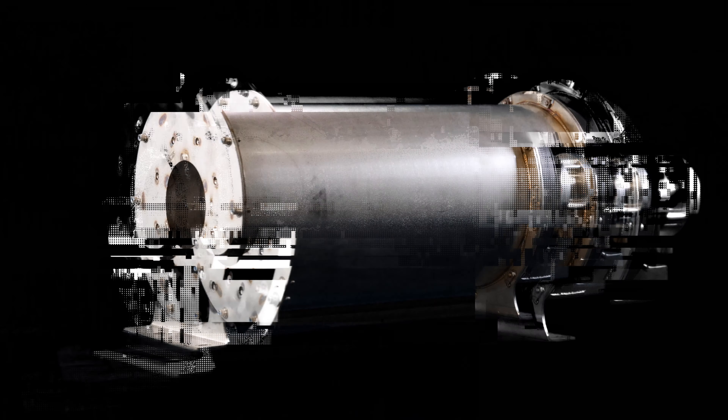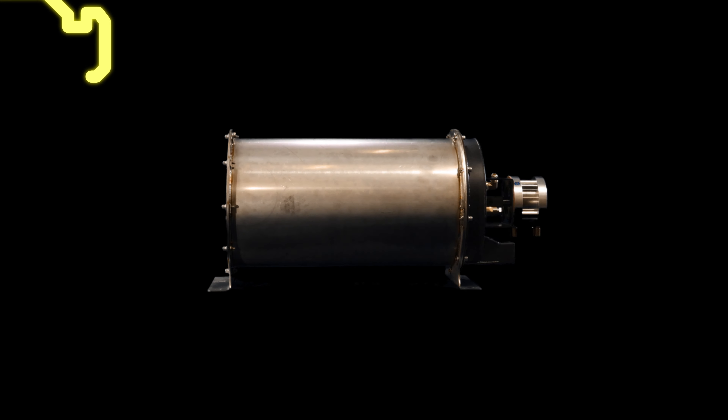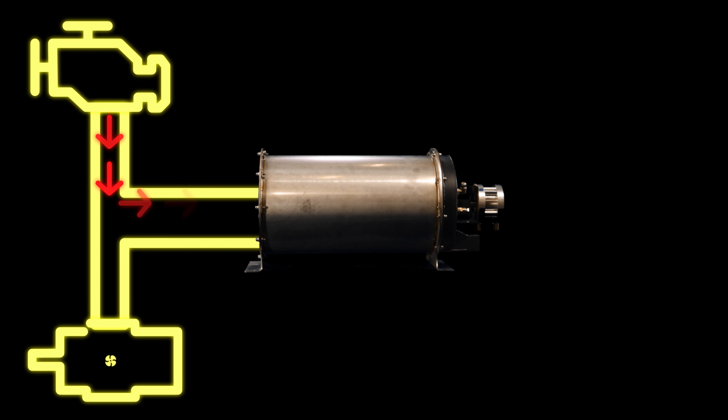Not only does the Everest 870 HP crush the competition in vacuum performance, its ability to heat water is unrivaled. Sapphire Scientific's patented thin tube heat exchange design captures and utilizes what used to be wasted heat from the engine and blower exhaust.